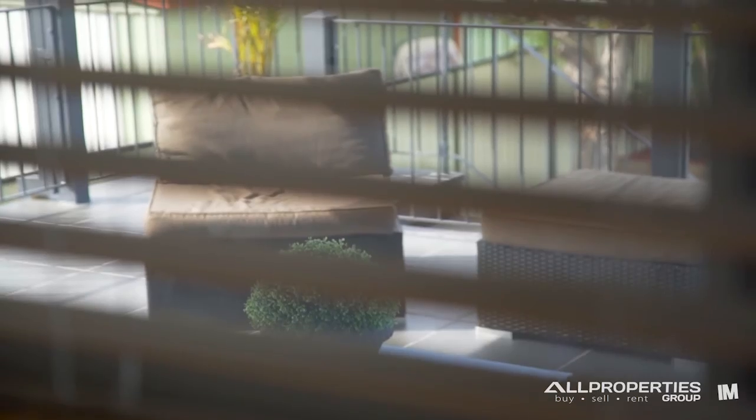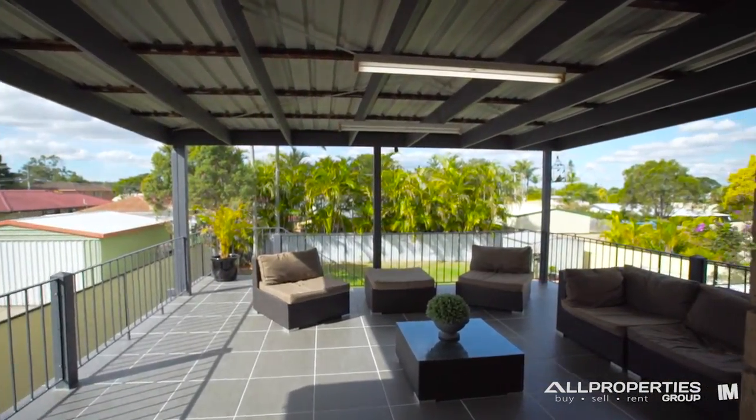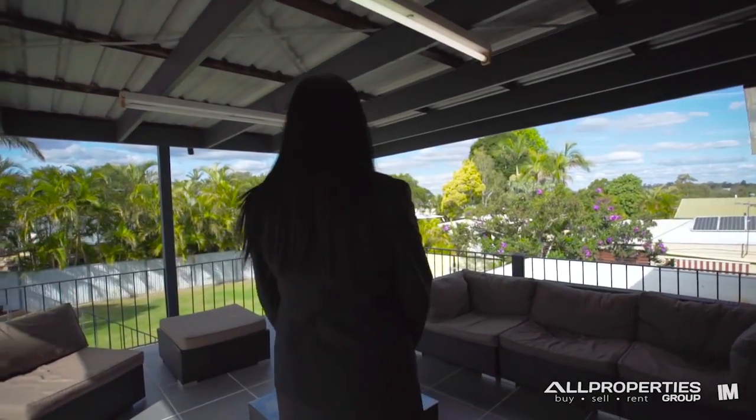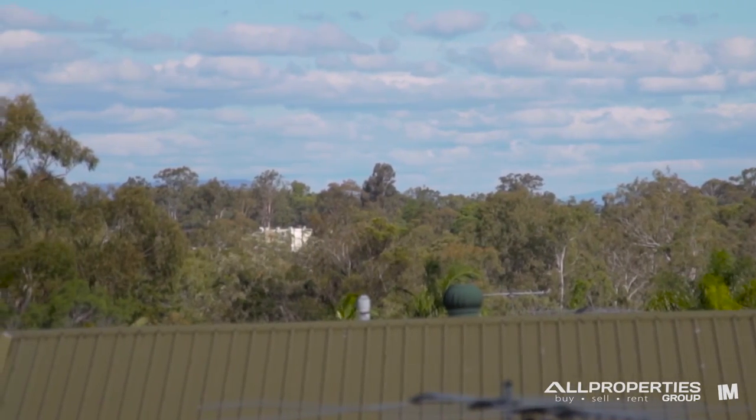The kitchen overlooks an enormous covered and tiled entertaining deck, designed to maximize space and privacy whilst enjoying spectacular 270-degree sweeping views spanning the skyline and the surrounding areas.